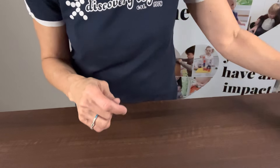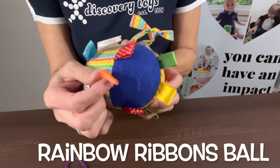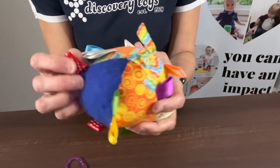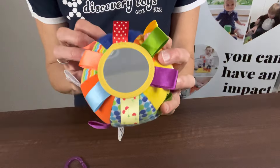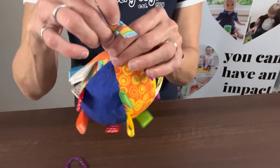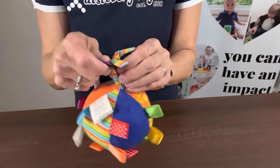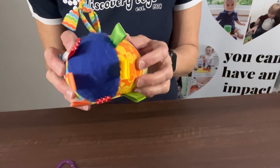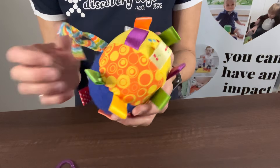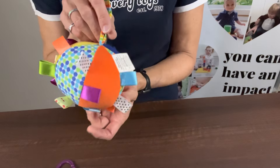Next up is our Rainbow Ribbons Ball. What baby doesn't love all those little ribbons? This one has so many different silky ribbons they love to feel. It has a mirror on the bottom for self-awareness, and a little loop at the top so you can use our Boomerang Links to attach it. It also has a gentle rattle in it and soft textures all the way around. This is our Rainbow Ribbons Ball.